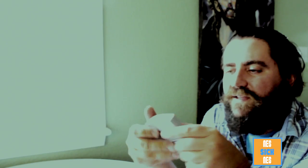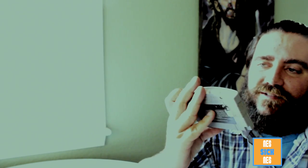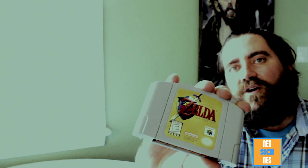For the N64, got a copy of Perfect Dark in great condition, and Yoshi's Story — also looks great. Got Mario 64, looks pretty beat up with some label damage. Mario Kart 64, and The Legend of Zelda: Ocarina of Time.